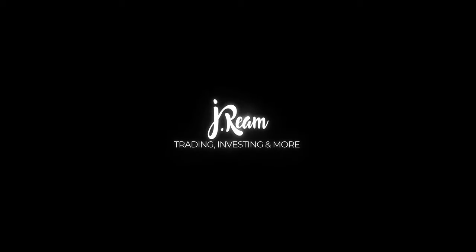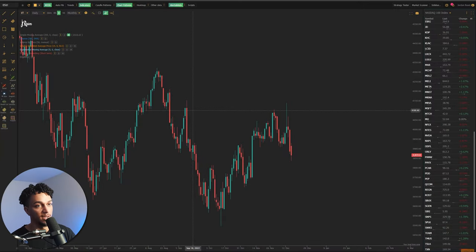In this video, we're going to be breaking down the stock market and where I think it's going. I'm just going to jump straight over to the charts. The first chart we're going to be looking at is the S&P 500.